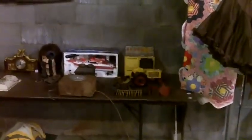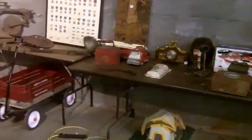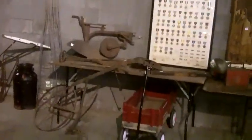Got some old toys, an RC boat. Cool stuff there.